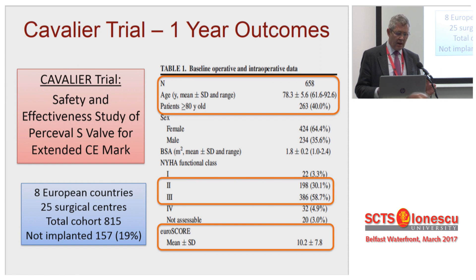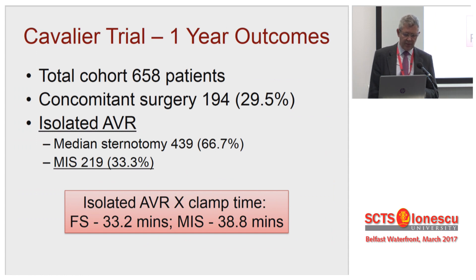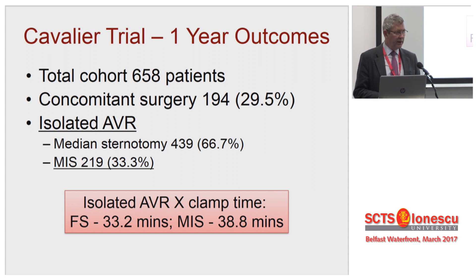This isn't a routine AVR practice that I would see. In terms of sample size, quite big — 650 patients, and a third of them are having concomitant surgery. So of the isolated AVRs, 33% in this series had an MIS approach. I'm going to keep coming back to that throughout. In terms of valve insertion time, it's really very quick. Full sternotomy is obviously quicker than mini sternotomy, but I don't think it has any significance for the patient.